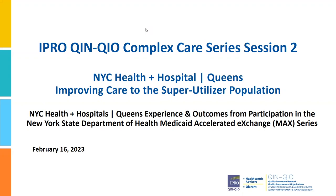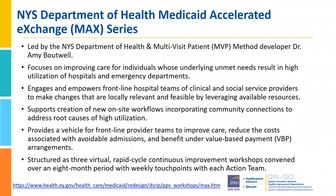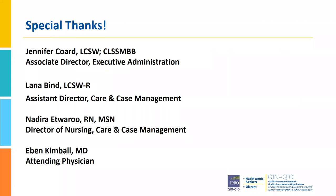Now I would like to introduce Jennifer Cord. Jennifer is Associate Director for Executive Administration at New York City Health and Hospitals, Queens. She is a licensed clinical social worker, a certified Lean Six Sigma Master Black Belt, and the Administrative Champion of the MAX Action Team at Queens Hospital. The Queens team was one of our standout teams from the 2022 MAX series, and we are excited for them to share how their participation in the 2022 MAX series provided a framework for their team to do something different for these patients that need it.